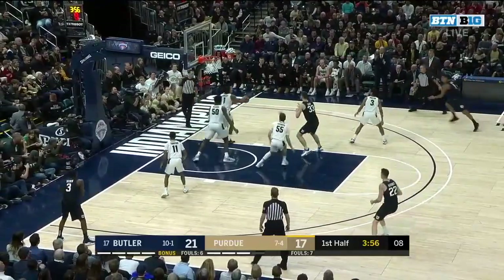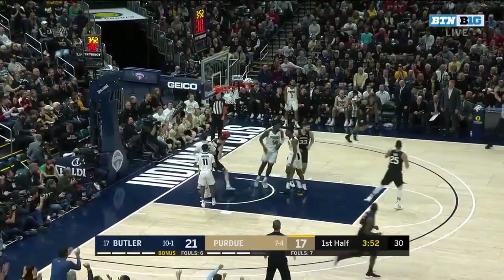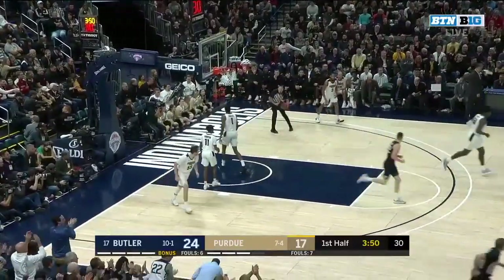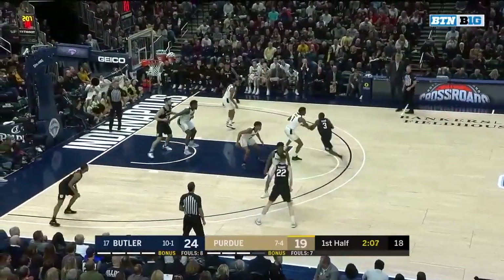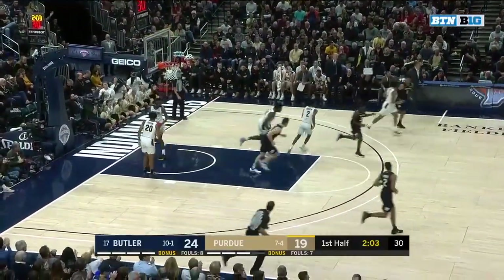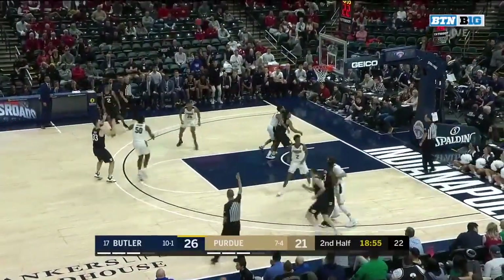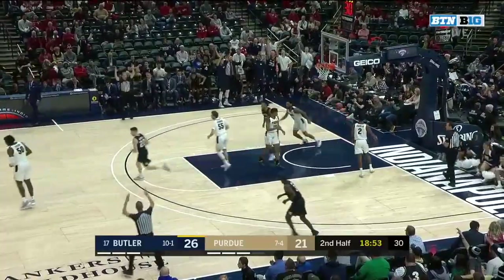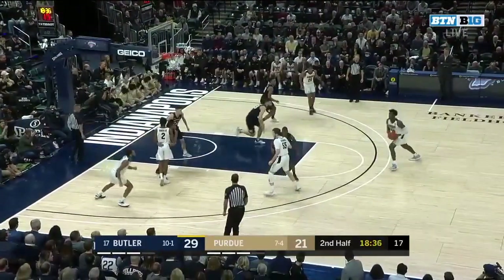Christian David on the baseline, backs it out — Tucker will try from deep and he hits a three. Jordan Tucker shoots it at 35%; he's incredibly effective at this level. He ran a mile at 5:39 in the offseason — that's really, really good. And here comes Kamar Baldwin. Goulden will launch from deep and he'll hit — that's his seventh made three this year.